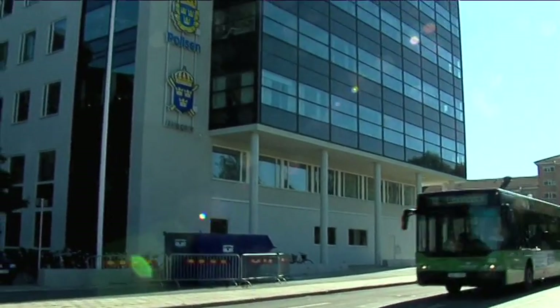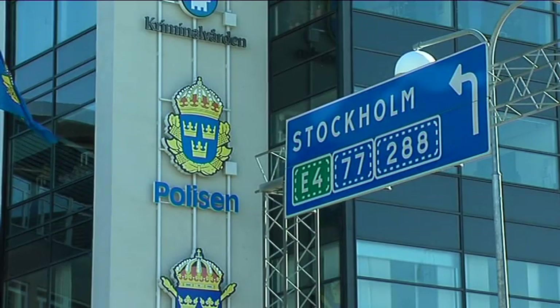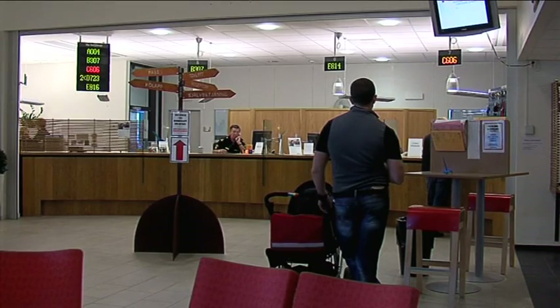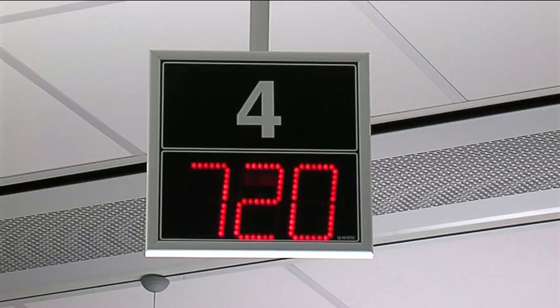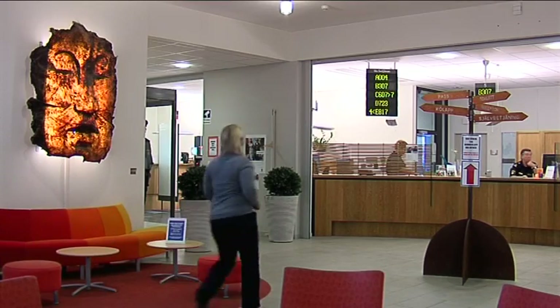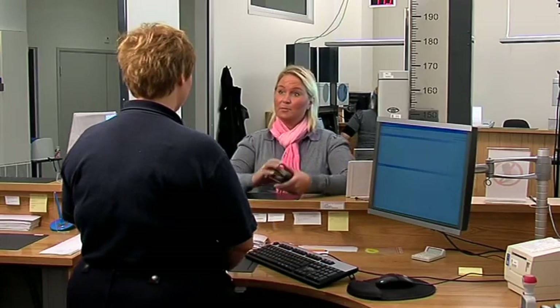The Swedish Police Board uses our enrollment station Speed Capture in the process of issuing e-passports with biometric information. The Speed Capture station is placed adjacent to the office where the application is made. This ensures that the officer handling the application knows that the captured data belongs to the individual doing the application.